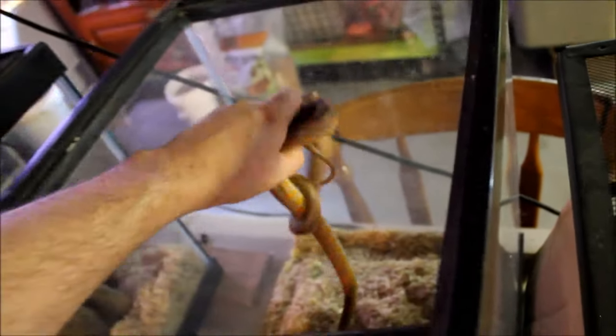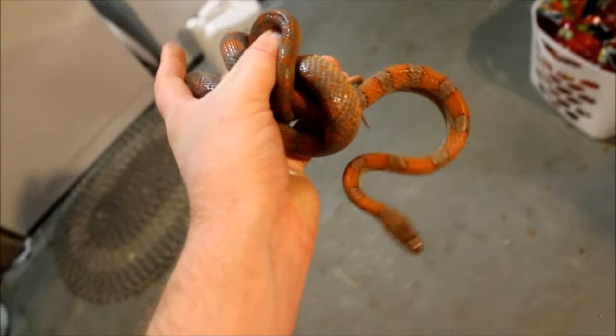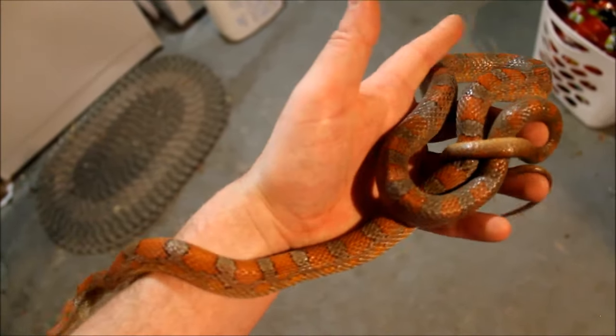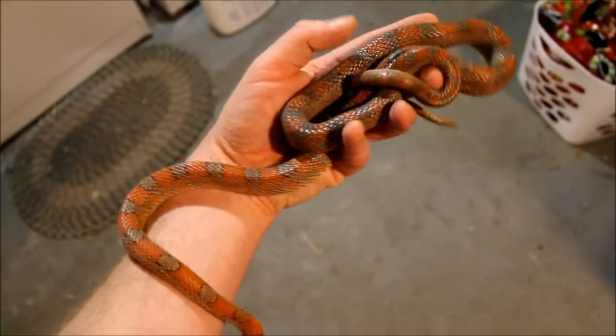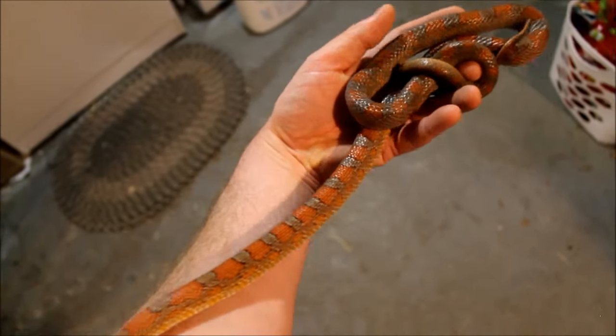This is the Miami phase corn snake, Cornelius. I'm just gonna take him out because it's so dark and he's dark, so I want to actually be able to see him. There he is — he's pretty. I don't feel like you see a lot of Miami phase corns around, probably because man-made morphs are more popular, but I always like the natural localities. He's doing good — typical corn snake, easy to handle, eats well.